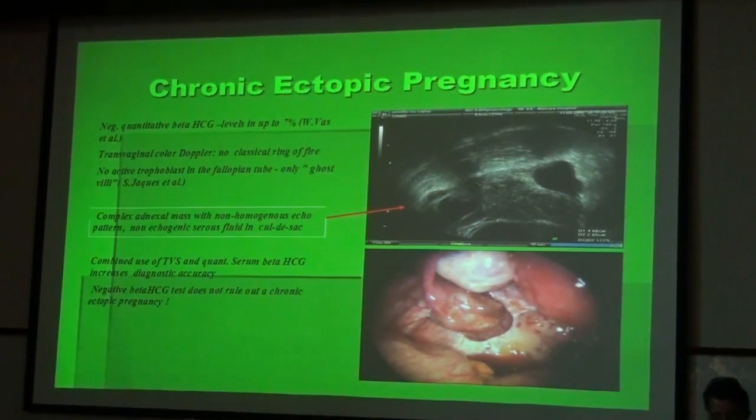The clinical picture is especially difficult if it is beta-HCG negative. These patients travel from one doctor to the other until someone decides to do laparoscopy.